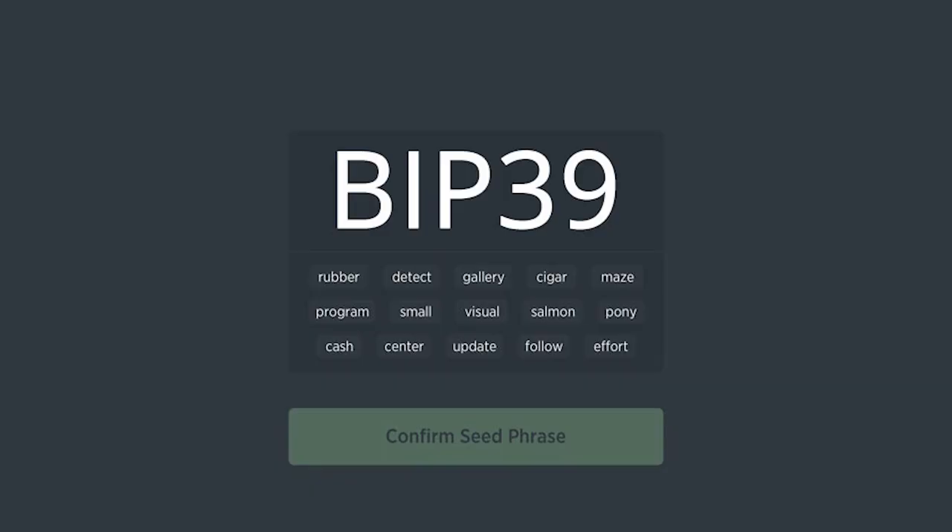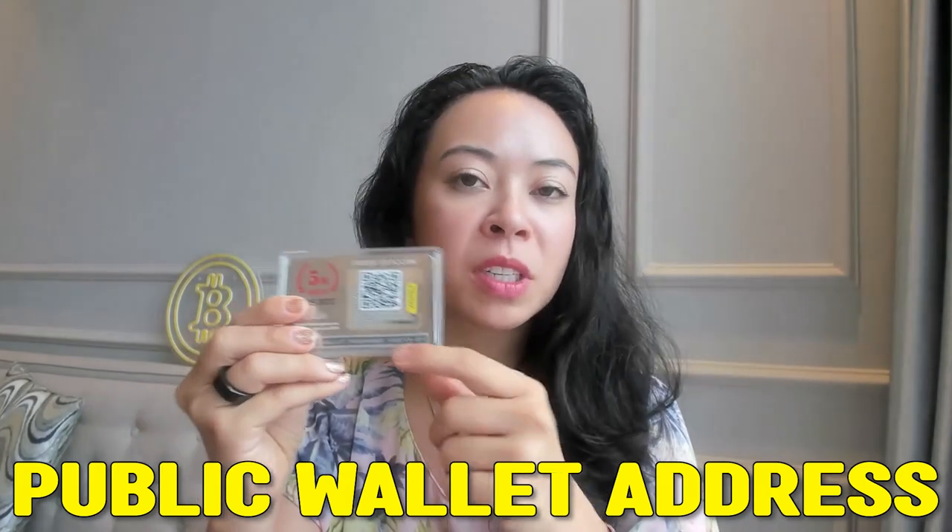The Ballet wallet itself is open source; however, it does not support the BIP39 protocol, so you cannot import any seed phrase into the wallet or app. Always keep in mind that the QR code — your public wallet address — can be shown to anyone. However, once the QR code sticker is peeled off and the scratch-off is revealed, both you and others will be able to access your funds and generate your private key. Your private key is below the scratch-off, but it requires the second verification from the passphrase too.